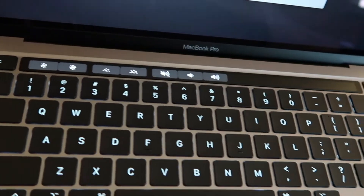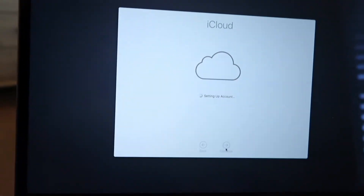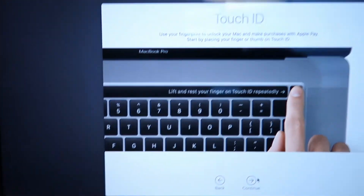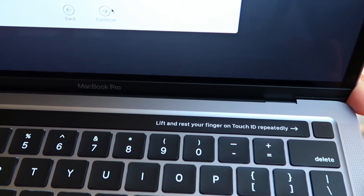I don't even know how to scroll. How do you scroll? The keys are actually bigger than I thought. Touch pad is huge. Now it's just asking me basic questions, like you set up an iPhone. And it's lighting up on the keyboard, telling me what to do.